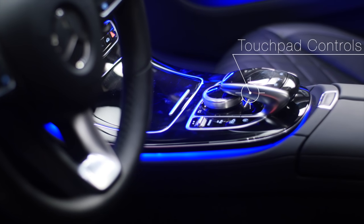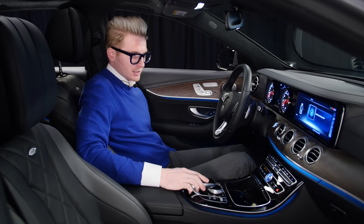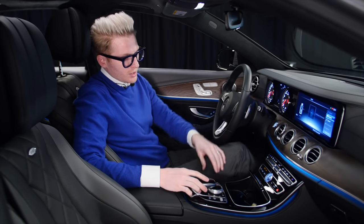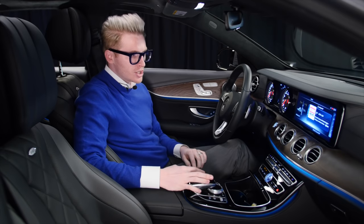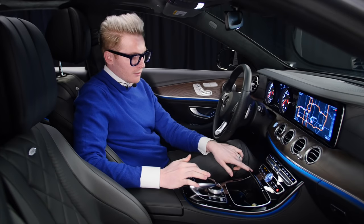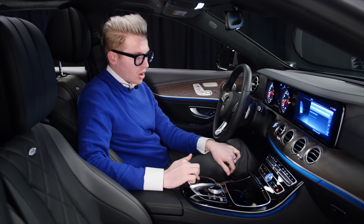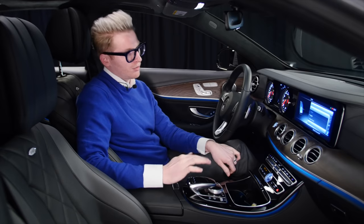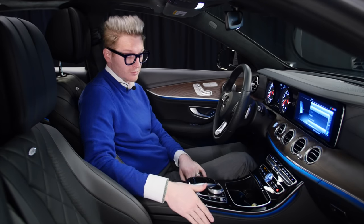This E-Class has a touchpad. Some Mercedes-Benz models do not have a touchpad, but this one does. You can use it to control features on the screen — if it's on radio you can flip through channels, if it's on navigation you can zoom in and out. My favorite feature is telephone: when you're on the phone, you can actually draw the numbers you want to dial, just like you would on pencil and paper.